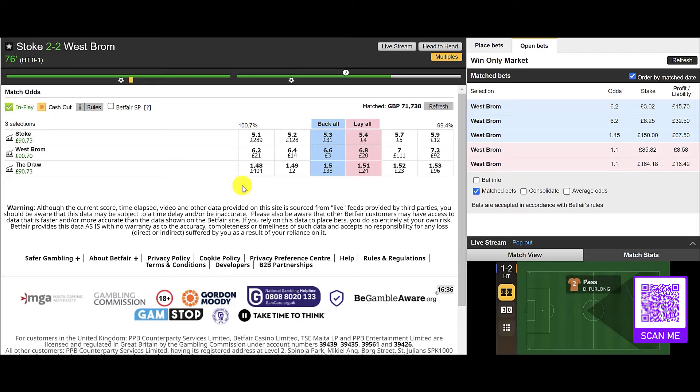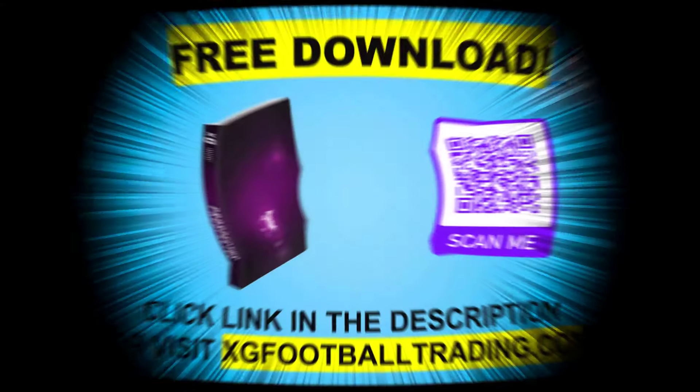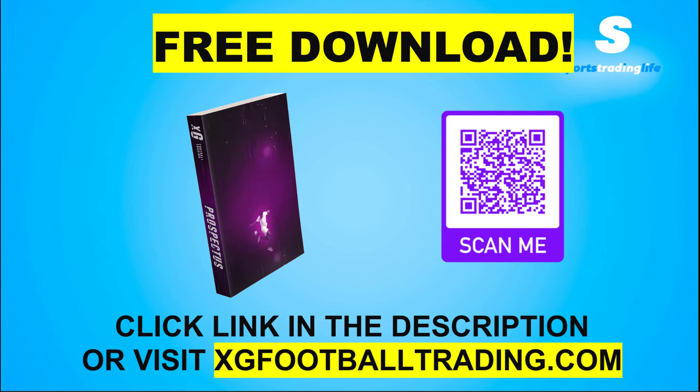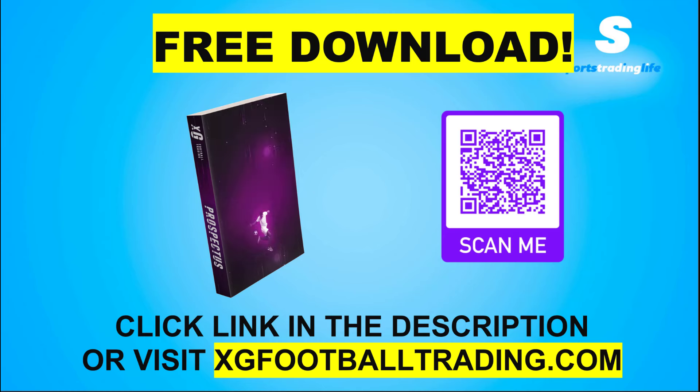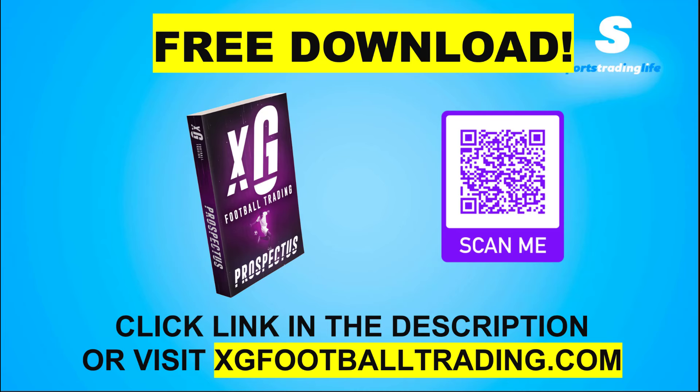Stoke 2 West Brom 2 — we're out of this trade. If you're enjoying the clips we're sharing showing you how to use live XG data to find good value football trades, you can download a free ebook on the screen right now. Click the link in the description, go to xgfootballtrading.com, or scan the QR code, and we'll send that ebook right to you. You'll learn how XG data is changing the game for football traders, the main elements of interpreting XG data to find profitable trades, and how to get started.